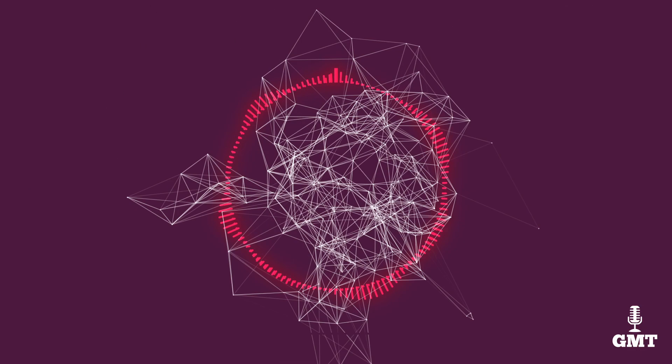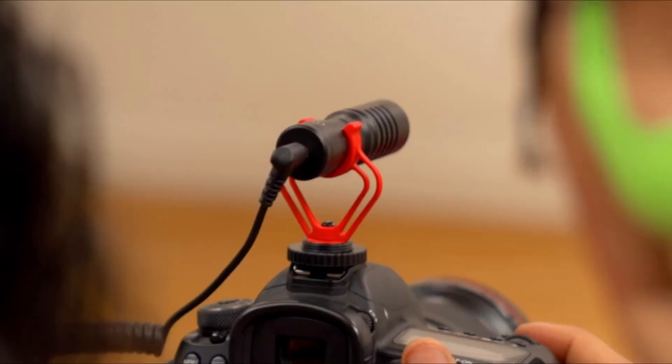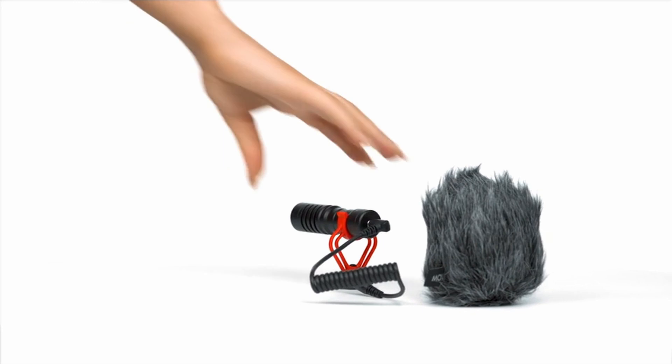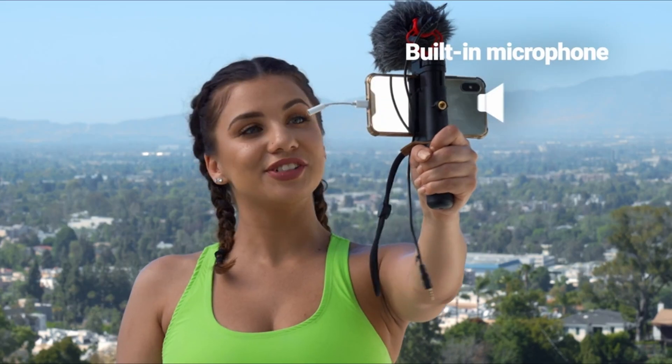The fourth product on our list is the Movo VXR10. Movo's VXR10 is an affordable lightweight shotgun microphone. It is directional and has a cardioid pickup pattern which works great for interviews and documentary recordings. If you want versatility in your devices, you'll be delighted to find that the VXR10 is compatible with cameras as well as your phone. It comes with two cables — one for your smartphone and the other for the 3.5mm port on your camera.